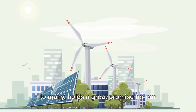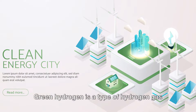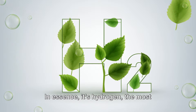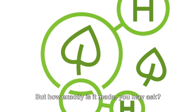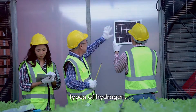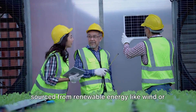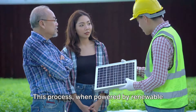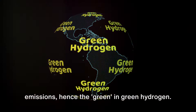Green hydrogen, a rather unfamiliar term to many, holds great promise for our energy future. Green hydrogen is a type of hydrogen gas produced in a way that significantly reduces greenhouse gas emissions — it's hydrogen, the most abundant element in the universe, produced with green credentials. It's produced through a process called electrolysis, where electricity, ideally sourced from renewable energy like wind or solar power, is used to split water into hydrogen and oxygen. This process, when powered by renewable energy, results in zero greenhouse gas emissions — hence the 'green' in green hydrogen.